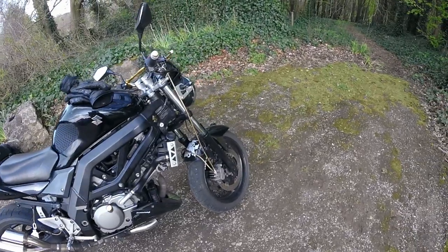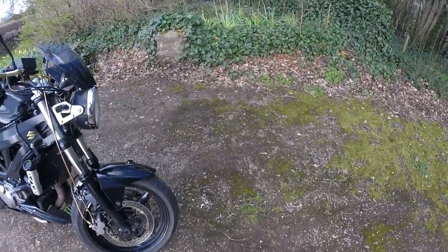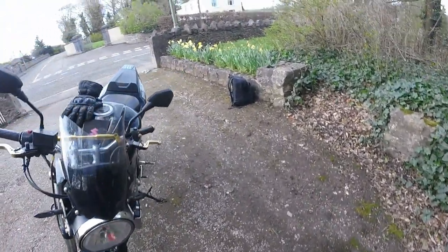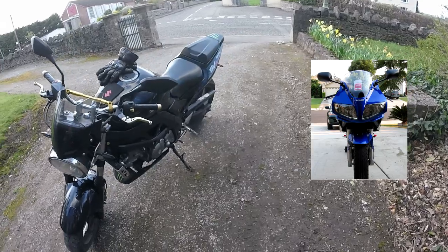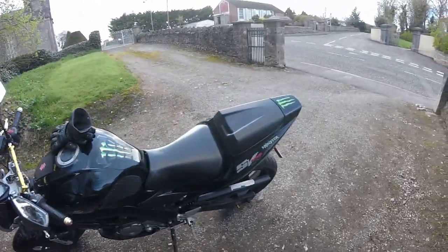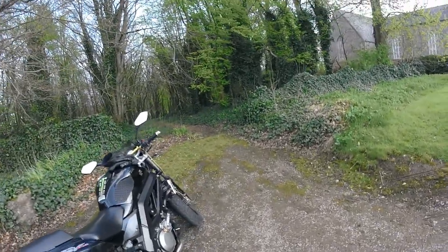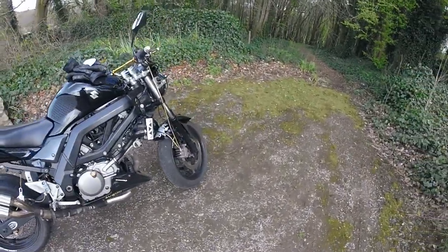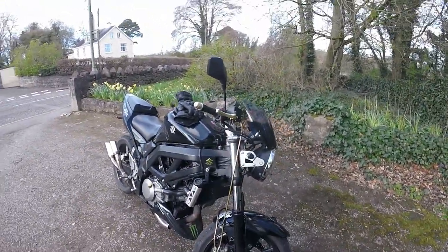Unless of course you get the faired model with all the fairings on it, then you have a dual headlight system. My friend has one, and if you customize it just right it makes you look a bit like a superbike — more than a naked, sporty bike.